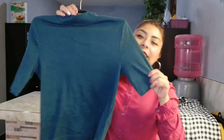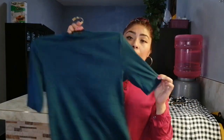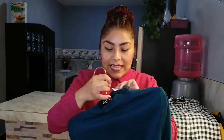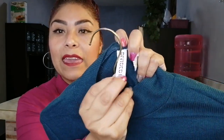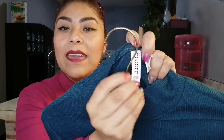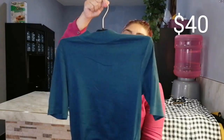Esta otra blusita a mí me encantó, es una de mis favoritas. Es en un tono como verde petróleo, que está súper bonita. Esta es de la marca H&M — primero dice Divided y aquí abajo dice H&M. Dice básica. Esta me estuvo costando igualmente 40 pesitos. Miren qué bonita está, a mí me encanta esta H&M, 40 pesitos.